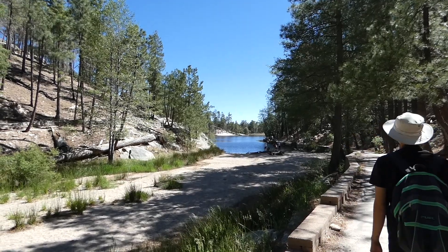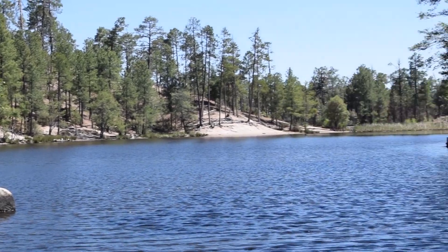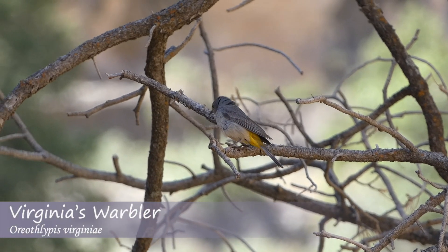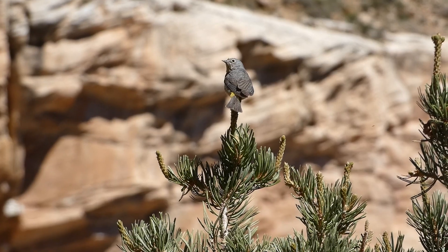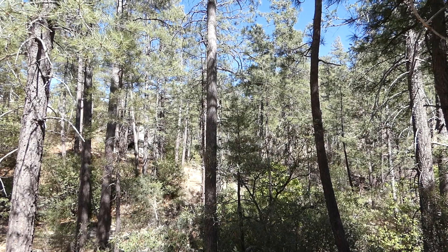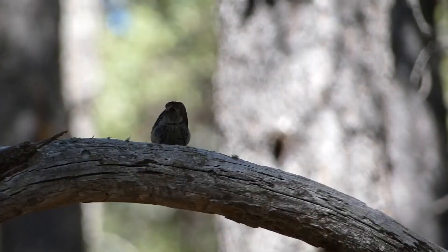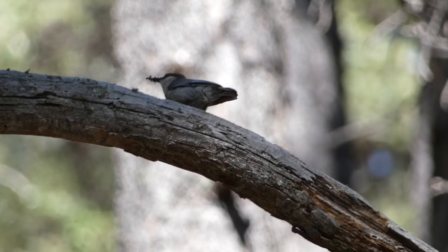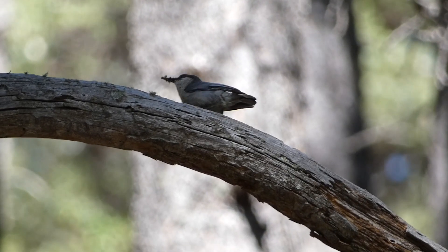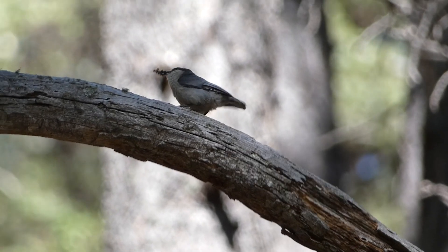With little time left before we had to leave, we headed toward Rose Canyon Lake to see if there was anything different near the water. That area had a few species we hadn't encountered yet, including a Virginia's warbler that we heard but never managed to get eyes on. Also in the vicinity was a species we were very excited to find — the pygmy nuthatch, a lifer for both of us, which gave us surprisingly nice views.